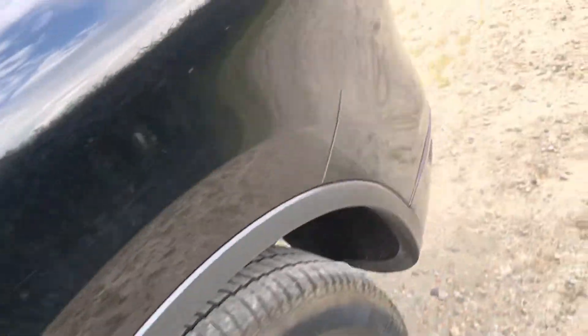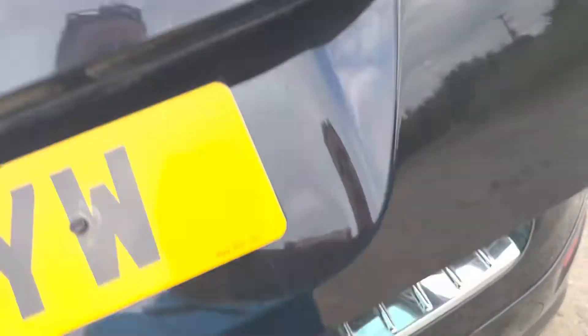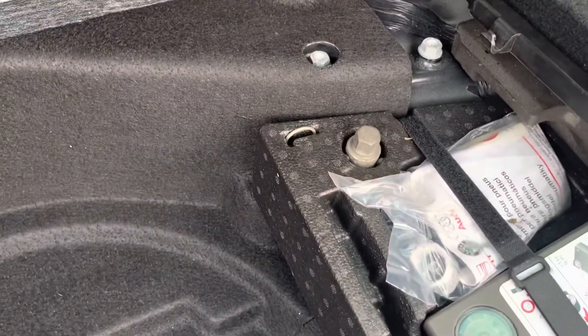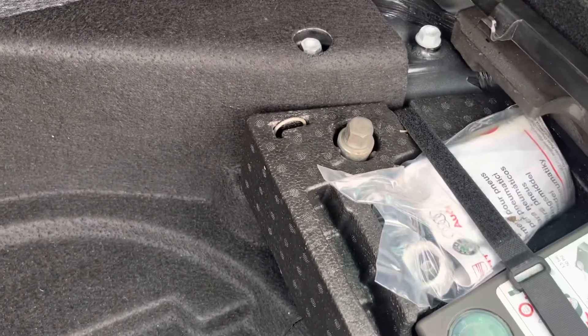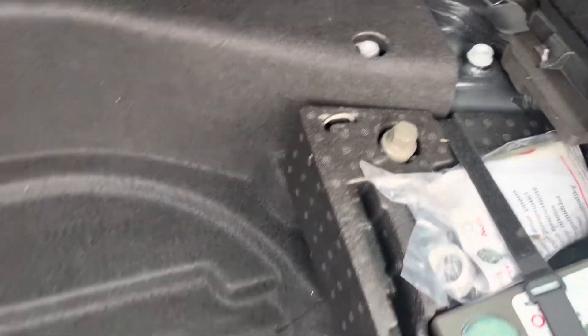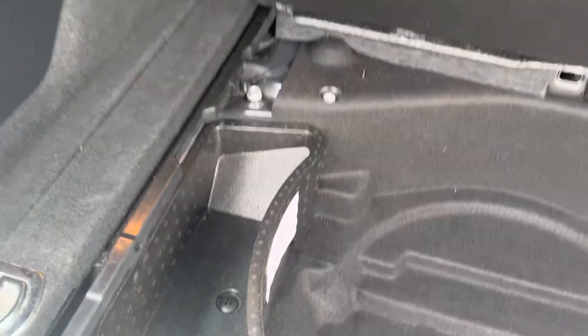Just going to the boot — rear parcel shelf there, nice big boot, folds down like an estate car as well. Underneath there it's got a tow-in pump repair kit in case of any punctures, locking wheel nuts, and a bit more storage space as well.